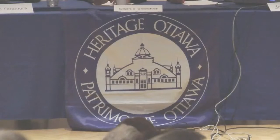Leslie Maitland is the president of Heritage Ottawa, which hosted the event Wednesday night. She recognizes the need for infill: we want to contain urban sprawl, and to do this we have to have more people living in the core. But how do you do that without destroying the harmony of existing neighborhoods?